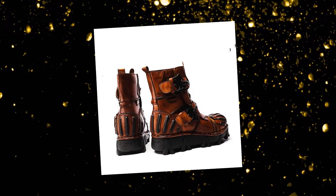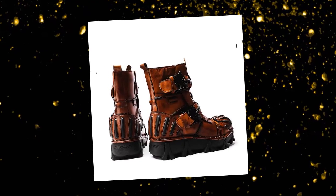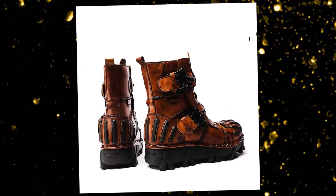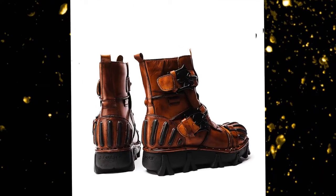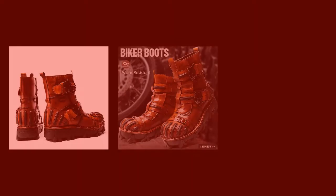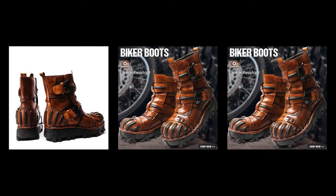Whether you're navigating city streets, hiking trails, or your daily routine, our boots are designed to meet all your needs. They offer a perfect blend of style, comfort, and durability, making them a must-have addition to your footwear collection. Choose our men's and women's boots for a timeless, versatile, and reliable option to keep you looking and feeling great all year round.